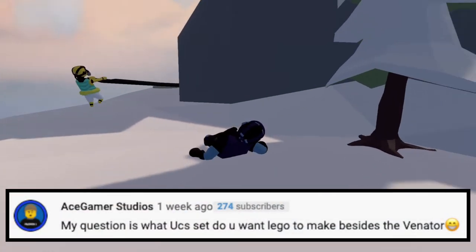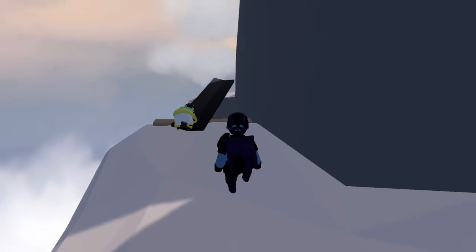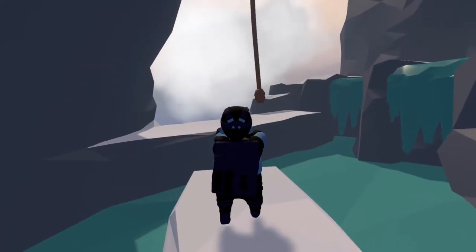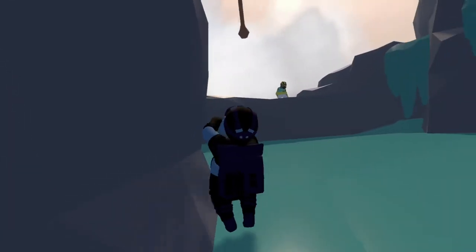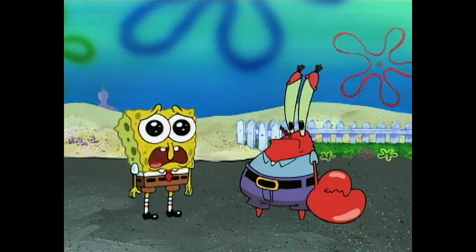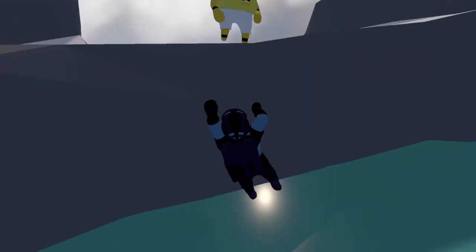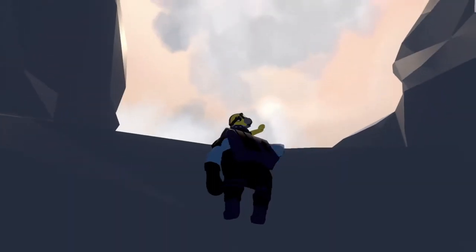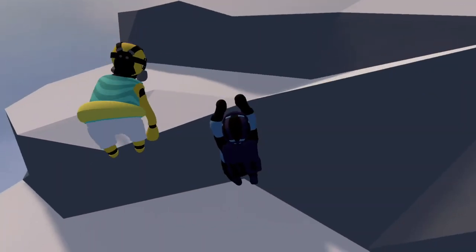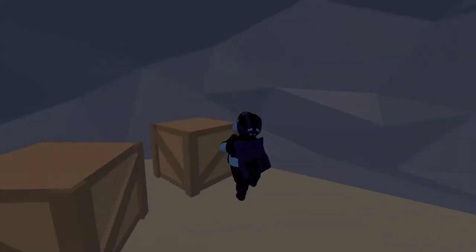Our next question comes from Ace Gamma Studios. He says: what UCS set do you want LEGO to make besides the Venator? Honestly, I don't really care about UCS sets because I don't want to spend like $300 on a single set. But I think an AT-AT would be absolutely amazing — I don't think LEGO's ever done that. It would probably be a $700 set, but an AT-AT would be gorgeous to look at. So I'm going to go with an AT-AT.